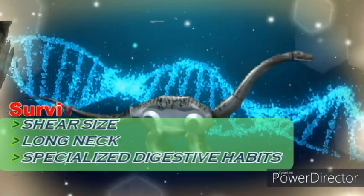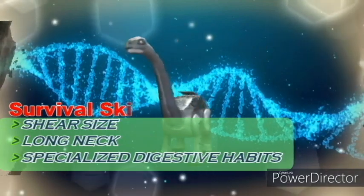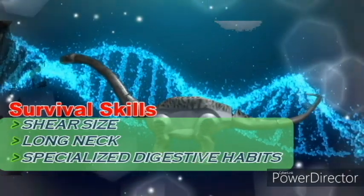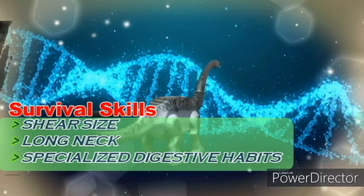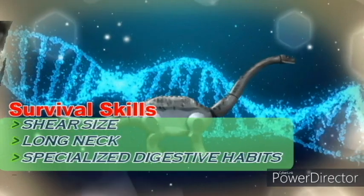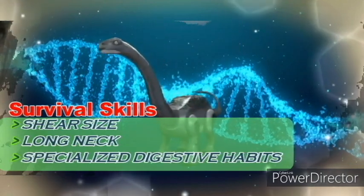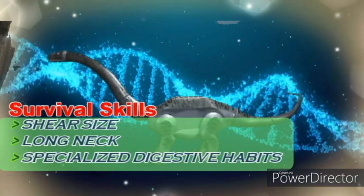Its survival skills include sheer size, which keeps them safe from smaller predators like Allosaurus. It also has a long neck. Apatosaurus had a unique digestive habit — it probably swallowed small stones called gastroliths kept in gizzards, similar to those of chickens. They did this to facilitate the processing of vegetation it could not chew with its teeth.